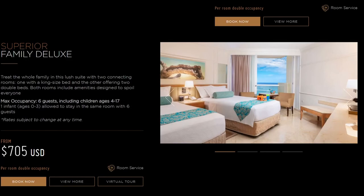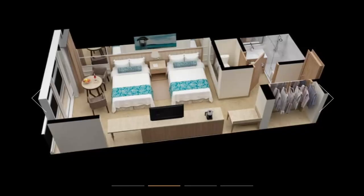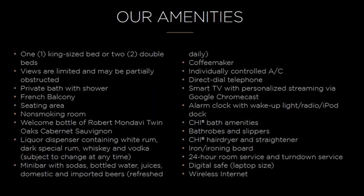So let's view the lowest priced room and also the highest priced room and just see what they have available. The lowest priced room is the deluxe resort view room. It accommodates two guests including one child ages 4 through 17. I love how they get these 3D views of the room — that is kind of neat, I haven't seen that yet. It looks like this room can include one king size bed or two double beds. There's a private bath with shower, a French balcony, a liquid dispenser containing white rum, dark special rum, whiskey, and vodka. And they also have a mini bar, wireless internet, a digital safe, and some other amenities.